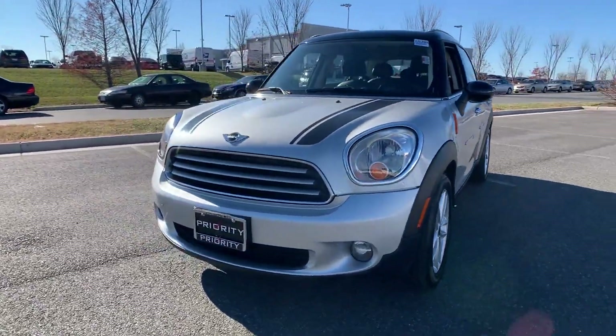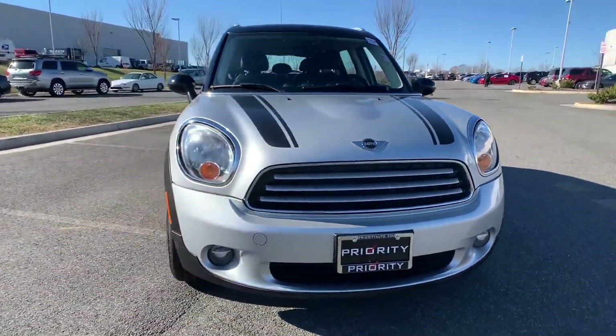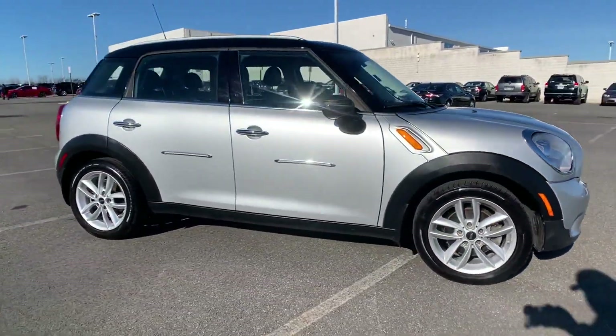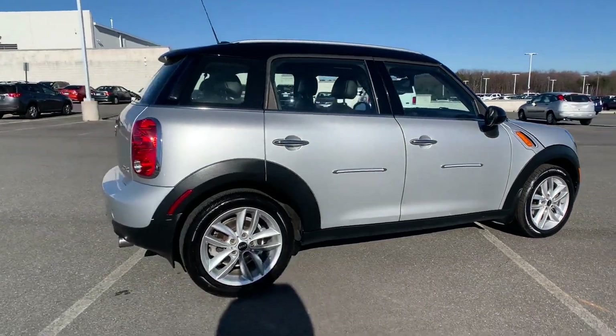2013 Mini Cooper Countryman with less than 79,000 miles on the odometer. This sedan combines safety and comfort with style and performance.